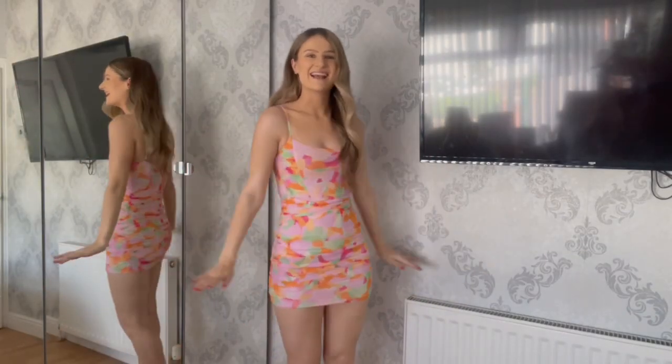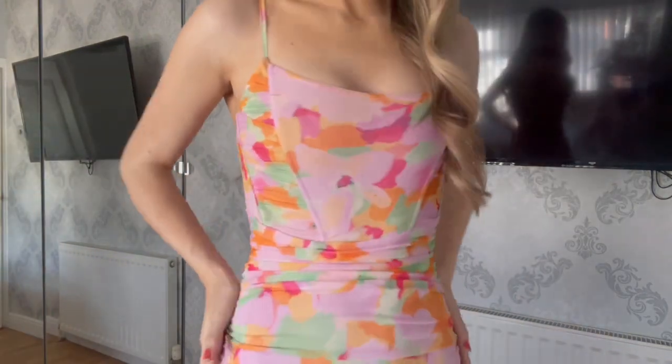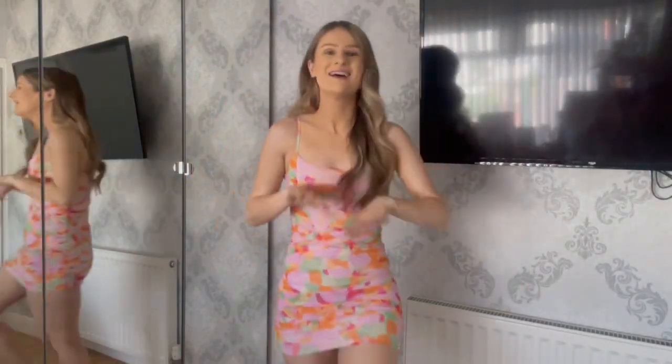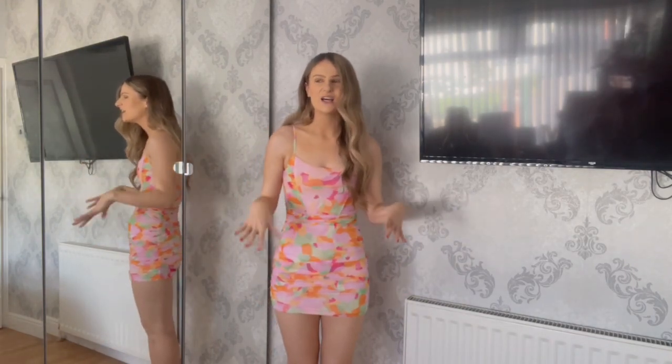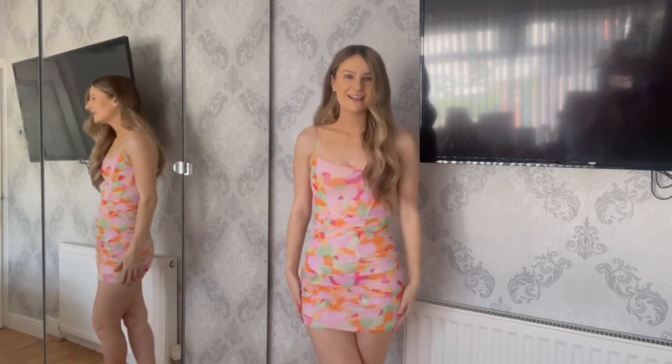So this is the next dress, and I love it — this screams summer. Look at this colour! It's got this gorgeous corset on the top. I love it — it's such a comfy dress, not dead tight or anything like that. It's so nice.